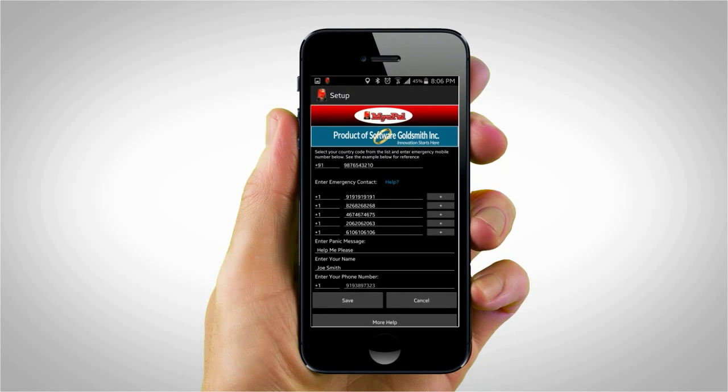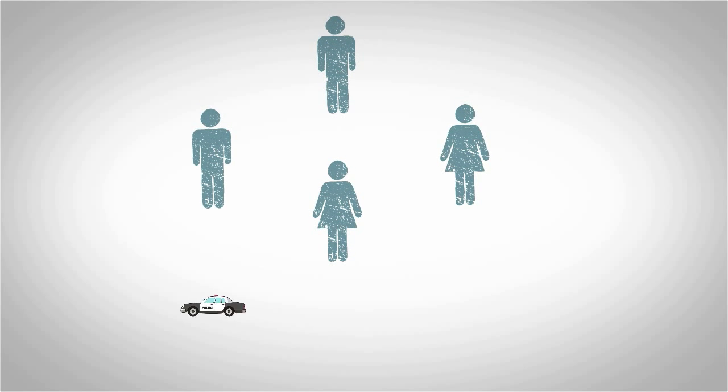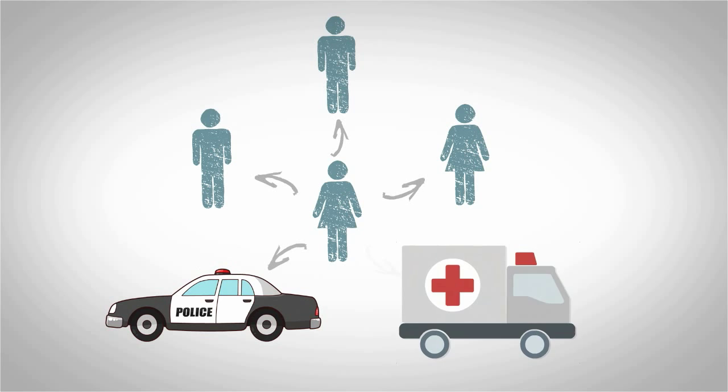Prior to using the app, you must input your phone number, name, and a short message, and list five contacts who will receive your call for help. These five contacts can be anyone — your friends, family, campus police, or another emergency station.